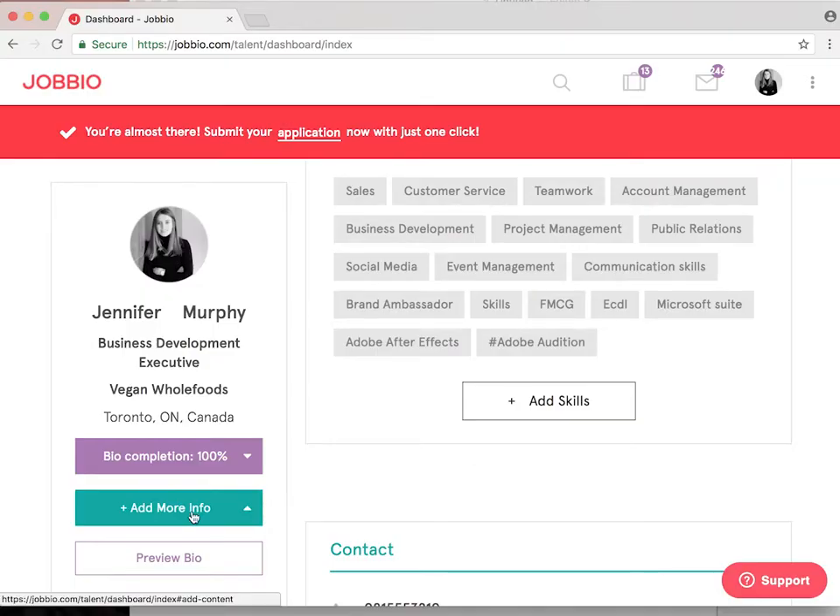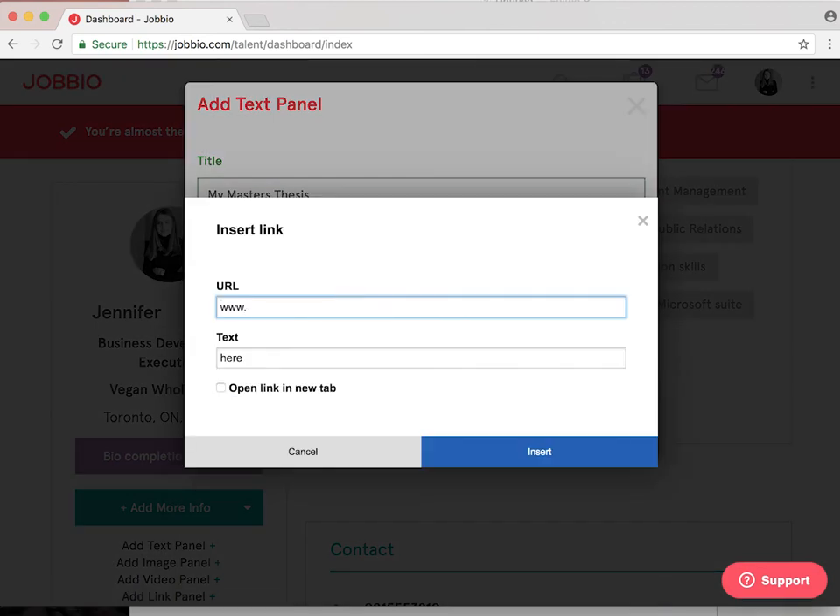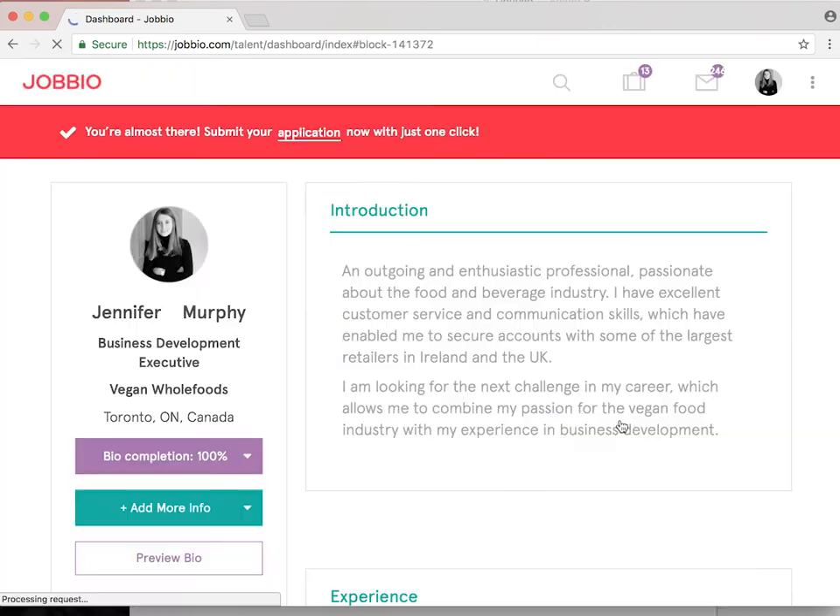Now this is where your bio really comes to life. You can add dynamic and multimedia content. For example, if you're a graphic designer, you can link out to your portfolio, but you can also add images or videos or links to your blog to show how well-rounded you are.